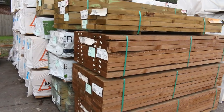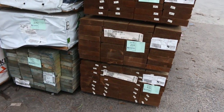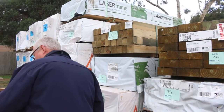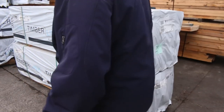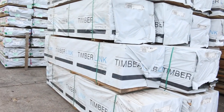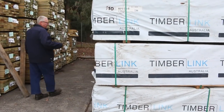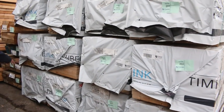Some treated pine sleepers — 200 by 50 and 200 by 75 — and a bit of 190 by 35 MGP10. Over this side, great stock out of Mount Gambier: 120 by 45 MGP10 in 2.4s, a whole heap of stock as you can see. Also 120 by 45s with some 3 metre ones in that size, and 90 by 35 in there as well.